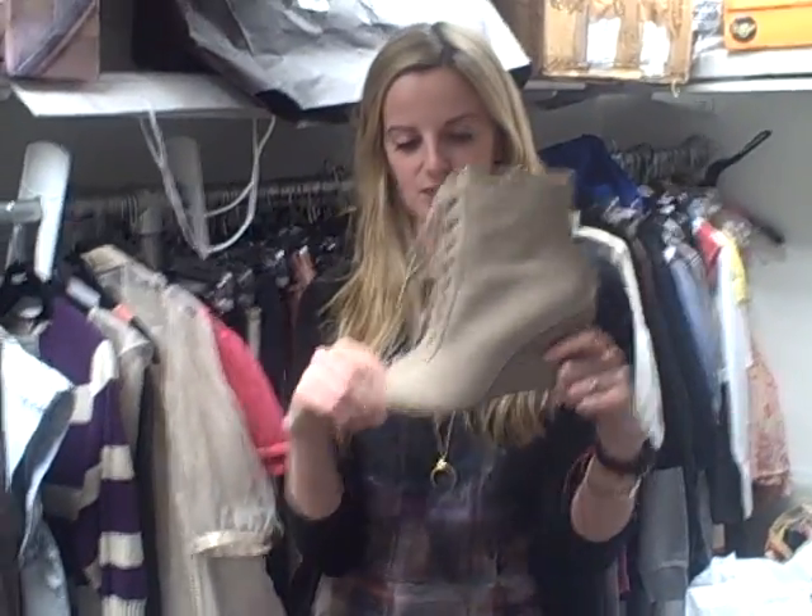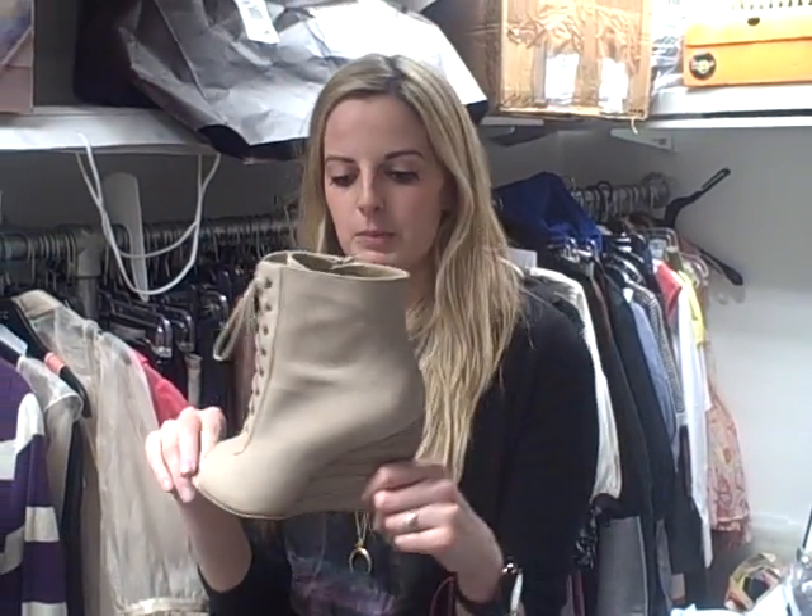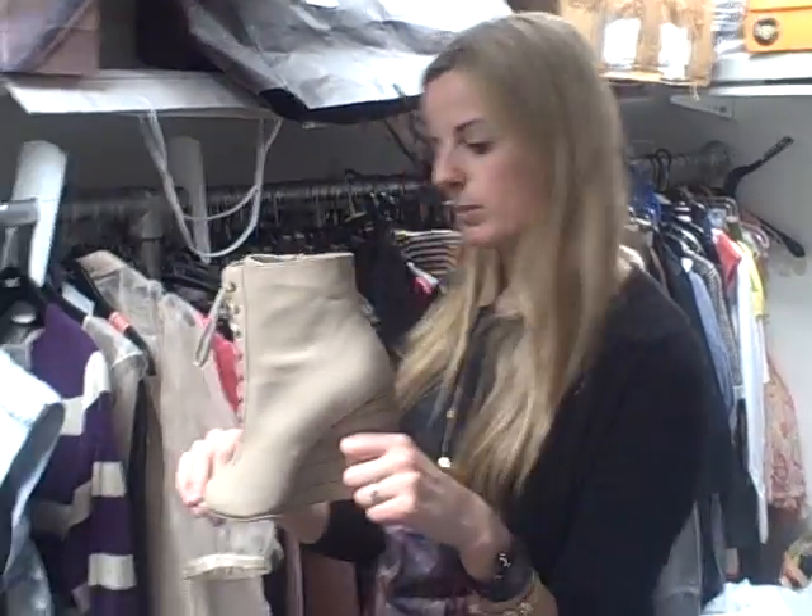My first item are these gorgeous office boots. I have a pair myself. They've just gone in store and they're bound to sell out instantly. They're £85, available online as well from Office.